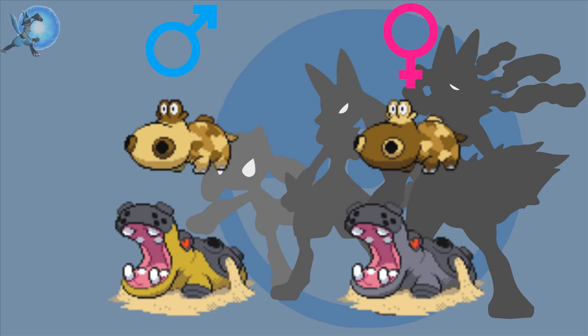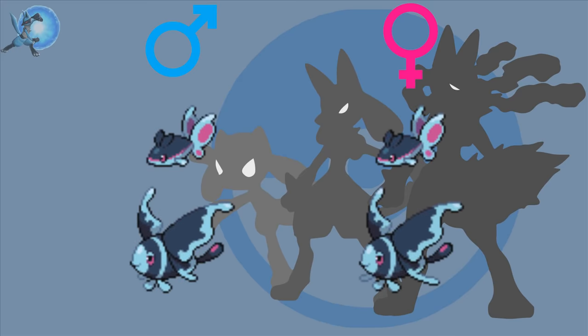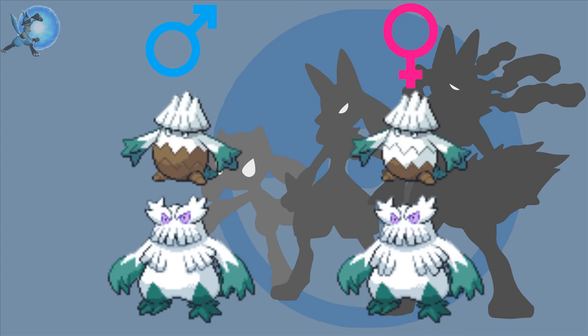Hippopotas and Hippowdon — the male and female Hippopotas have their colours inverted, while the male Hippowdon has a light brown colour as opposed to the dark grey colour of the females. Croagunk and Toxicroak — the females' bandages are slightly higher than the males', and the throat sack of the male Toxicroak is bigger than the female's. Finneon and Lumineon — the females have slightly bigger fins than the males. Snover and Abomasnow — male Snovers have a brown middle section while the females' is white, and female Abomasnows have longer chest fur than the males.